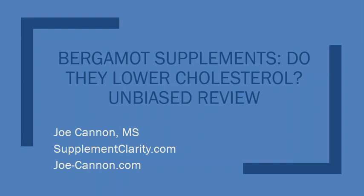Hey guys, Joe Cannon from SupplementClarity.com. In today's quick video I want to give you the heads up on a supplement you may have not heard of before. It's called Bergamot and it is a dietary supplement touted to lower cholesterol levels.